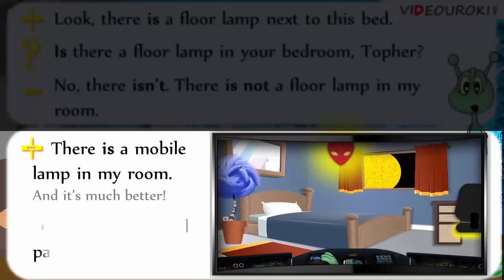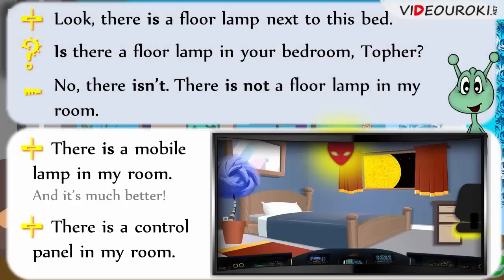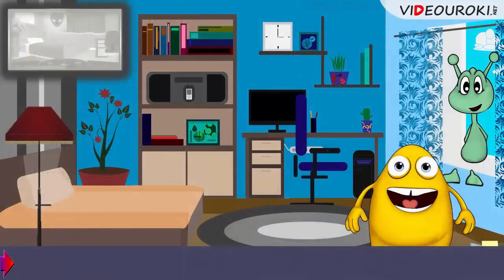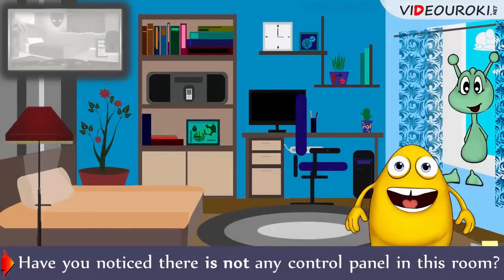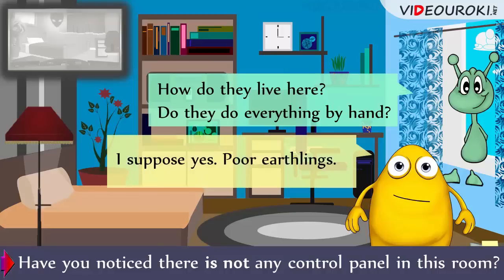Look! There is a control panel in my room. I just enter all the needed data and my lamp moves according to them by itself. Oli, have you noticed there is not any control panel in this room? How do they live here? Do they do everything by hand? I suppose, yes. Poor earthlings.